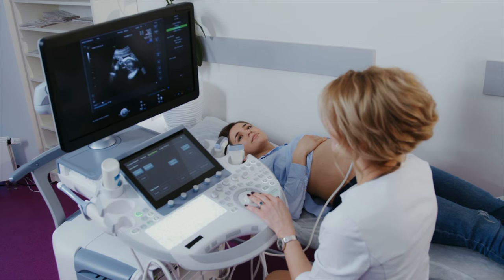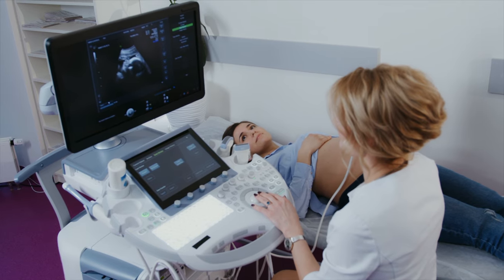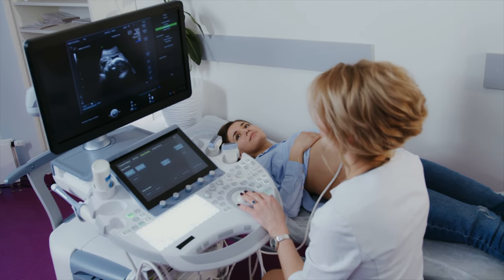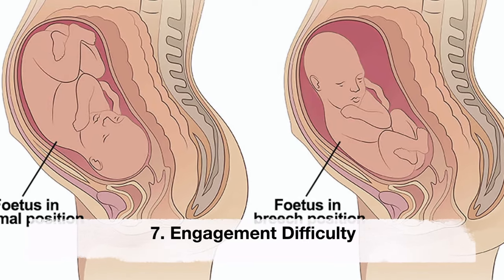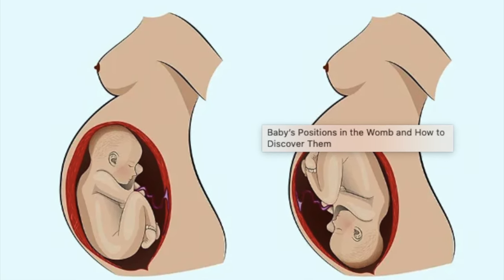Sixth: ultrasound confirmation. The most accurate way to determine your baby's position is through an ultrasound. If your healthcare provider suspects a breech presentation or encounters difficulty assessing your baby's position through external palpation, they may recommend an ultrasound for visual confirmation.